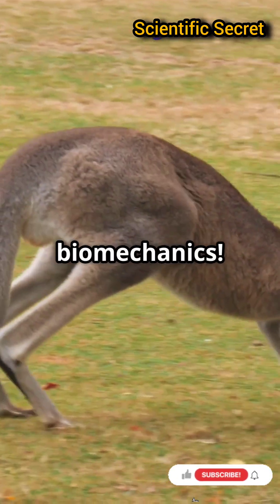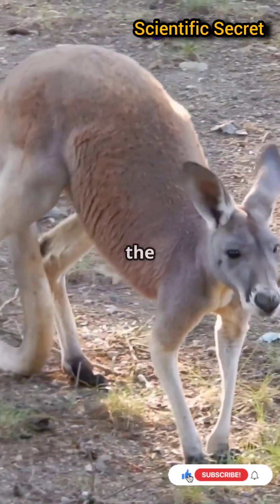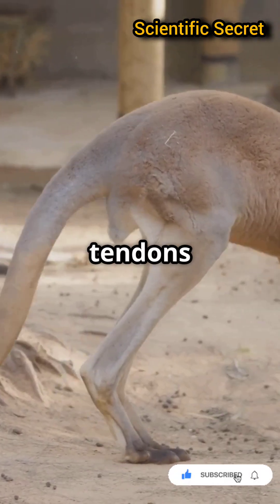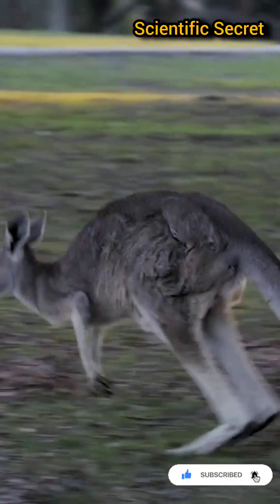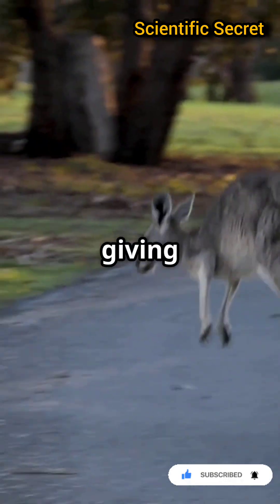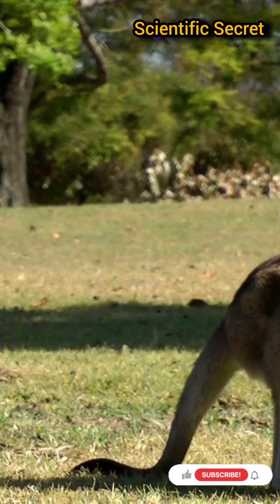It's all about biomechanics. Kangaroos have elastic tendons, like the Achilles tendon, that work like springs. When they land, these tendons stretch and store energy. Then, just like releasing a rubber band, the tendons snap back, giving them a boost for the next jump. This means less muscle effort and more energy saved.